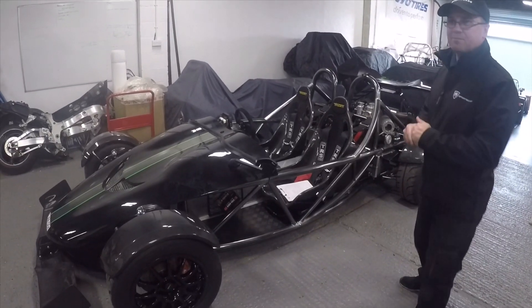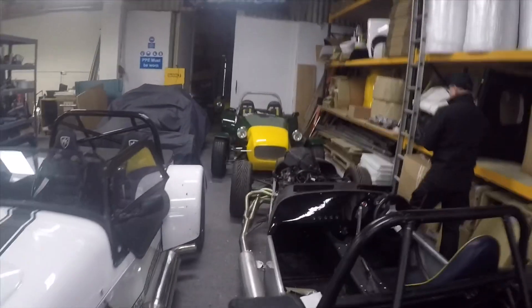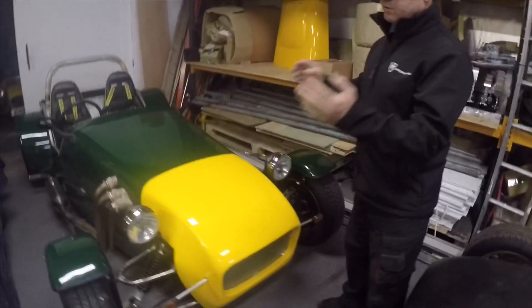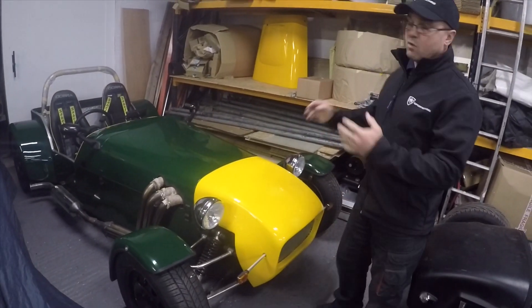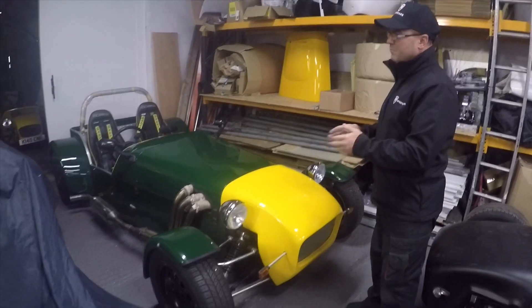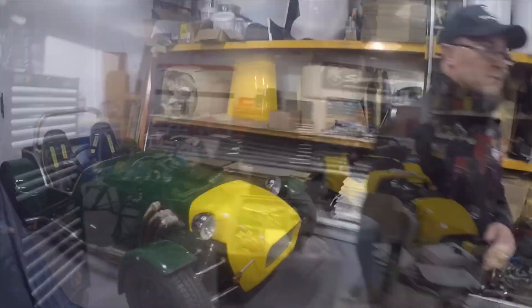Heading down to the MK Indy Classic — this car came in a couple of weeks ago and we were prepping it for IVA. It's pretty much done now; all the bodywork is on, front wings fitted, all the electrics are sorted. We were going to road test it today but unfortunately it's raining, which doesn't really suit this style of car with no screen. As soon as we get a dry day, this will be road tested and it's ready to go in for IVA.